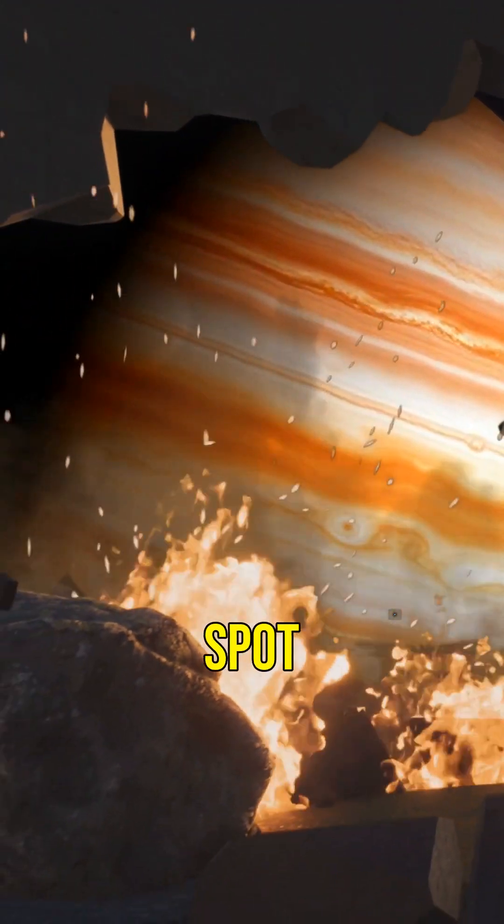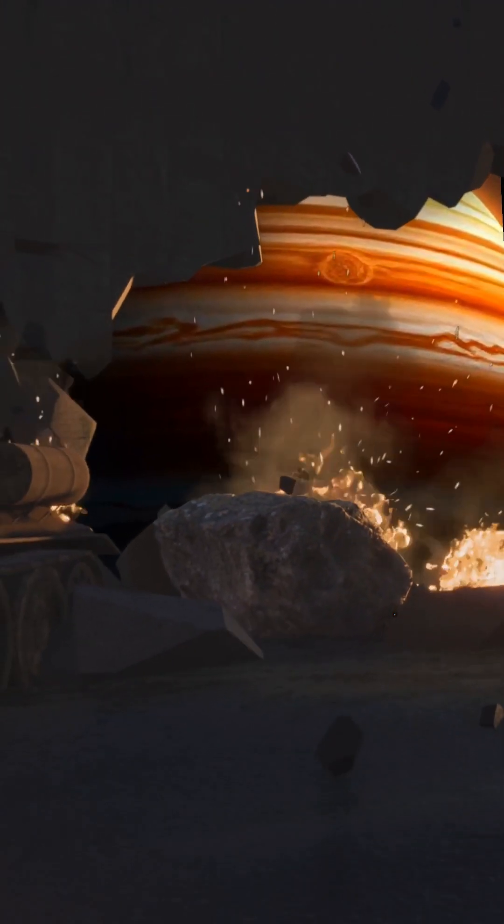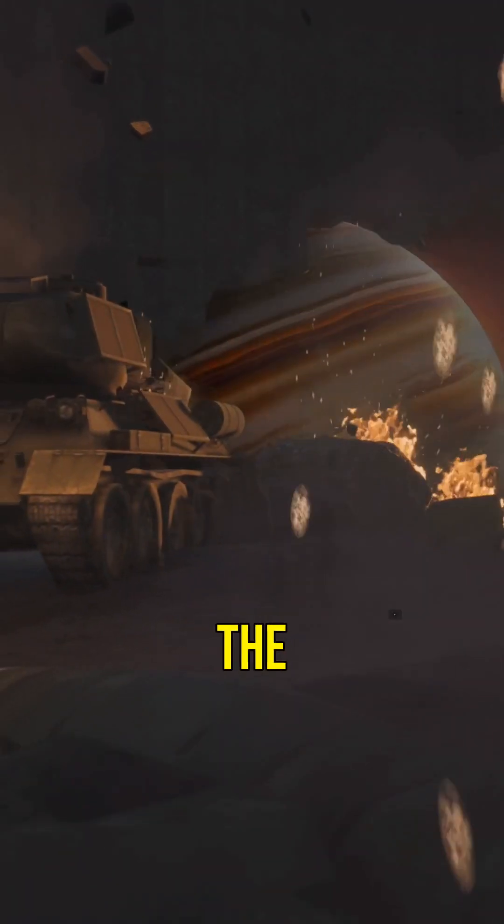Jupiter's Great Red Spot is one of the most fascinating features in our solar system. It's a reminder of the incredible forces at work in the universe.